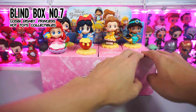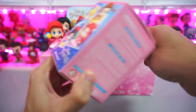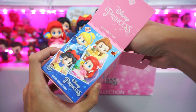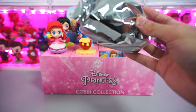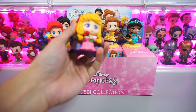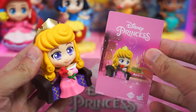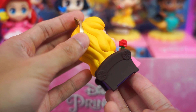Let's move on and open our seventh blind box. And it's Aurora from Sleeping Beauty. Here's the collectible card and Cosbi Aurora sitting on her bed. And she's holding a rose — a very pretty princess Cosbi.